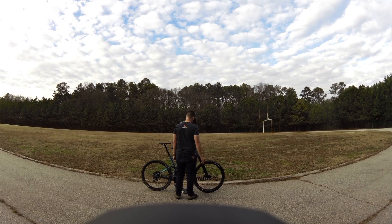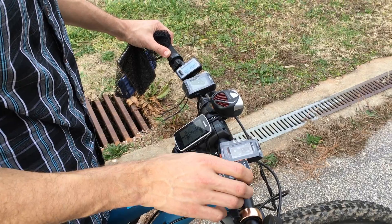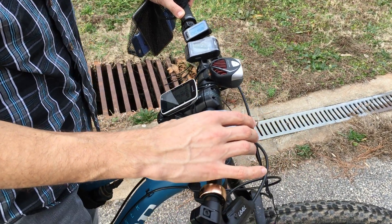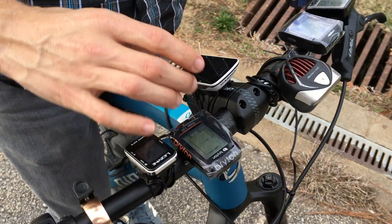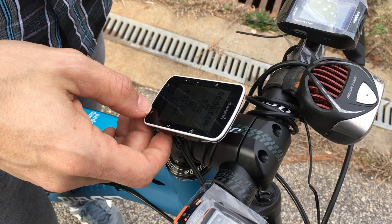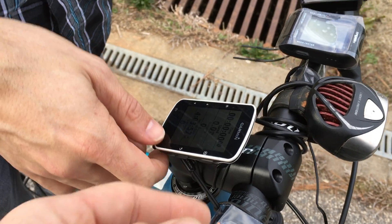In addition to testing distance accuracy, we also wanted to know how well each device tracks elevation, particularly elevation gain and loss during a ride. Since we tested on a flat running track, we expected the most accurate devices to report close to zero overall elevation change.